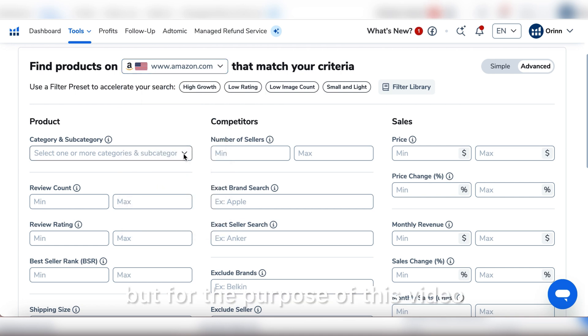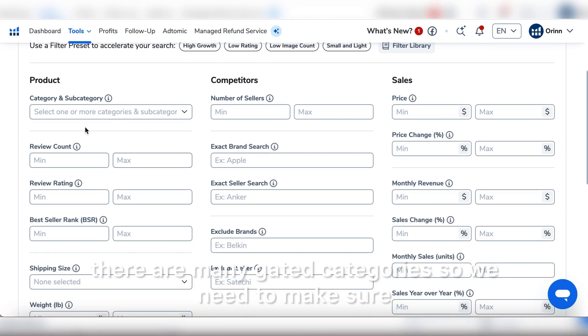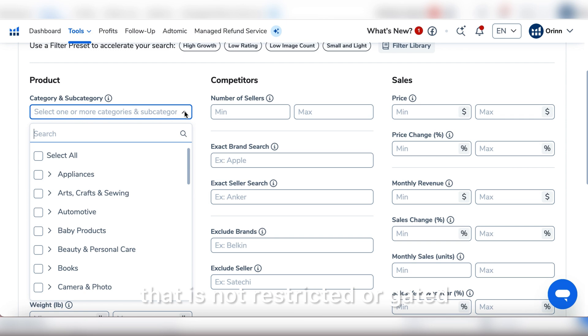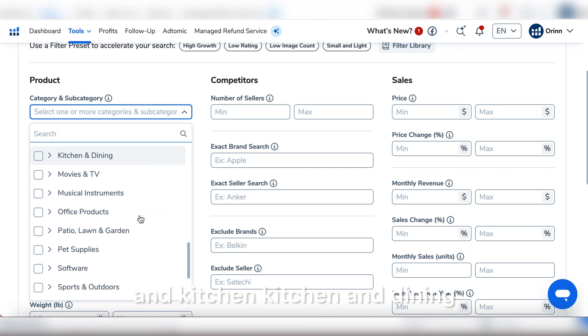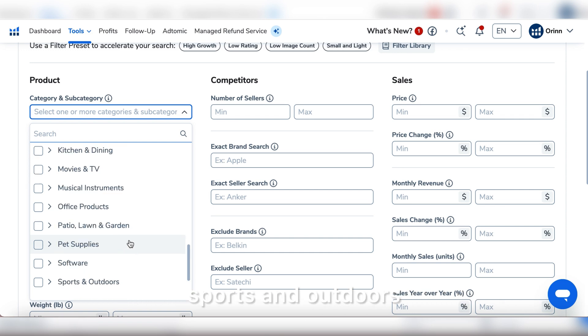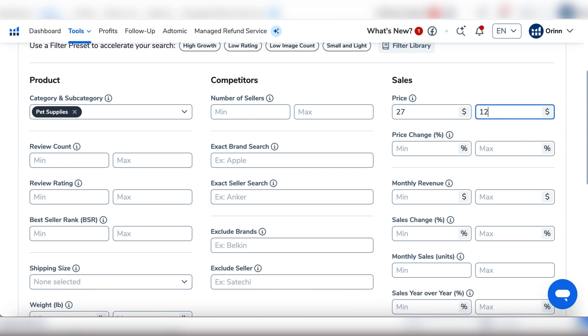We're going to select the marketplace — I'm based in the UAE but for this video I'll leave it set to the US. When it comes to finding a product, the first thing we do is select a category. There are many gated categories, so we need to make sure it's not restricted. Easy ones to get into include Home and Kitchen, Kitchen and Dining, Patio Lawn and Garden, Pet Supplies, and Sports and Outdoors. For this example I'm going to go with Pet Supplies.